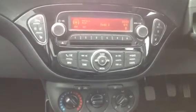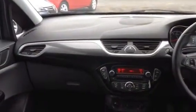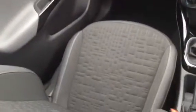Bluetooth and also auxiliary input. This vehicle is also fitted with the winter pack, so you have heated front seats and heated steering wheel, driver and front passenger airbag, and a half cloth half leather upholstery.